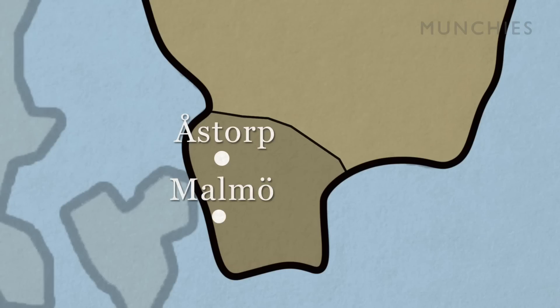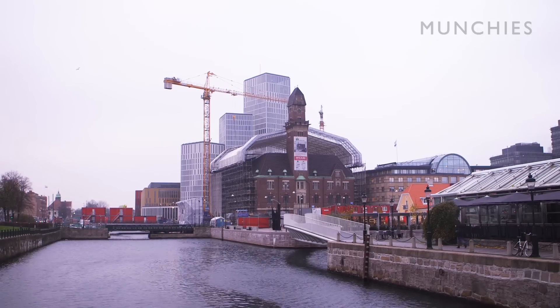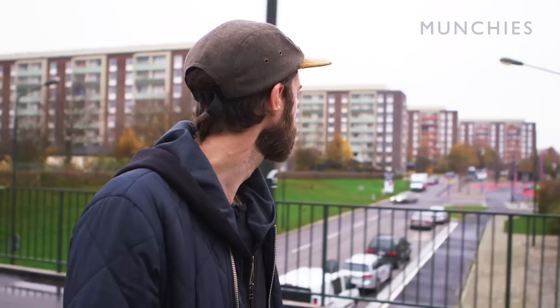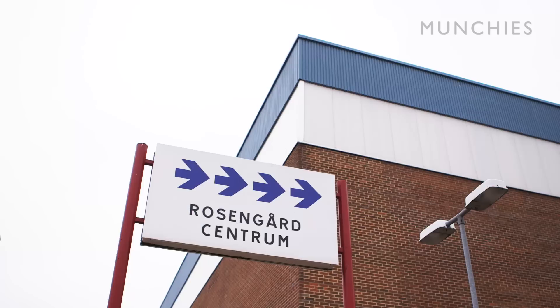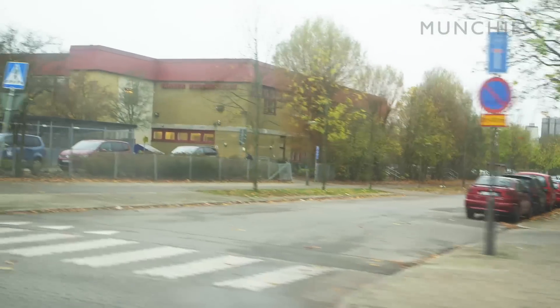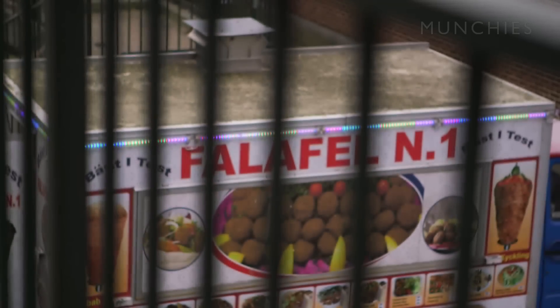My next stop was Malmö, Sweden's third largest city. Once associated with unemployment and social unrest, Malmö has reinvented itself as a diverse, creative, and young city in the last 20 years. I headed to Rosengård, a district four kilometers from Malmö and the childhood home of footballer Zlatan Ibrahimović. This area has been given a bad reputation in the media over the past 30 years, painted as a crime-ridden ghetto because of its large immigrant population. But immigration brought a wider variety of food to the area, and one of the biggest of these is falafel.